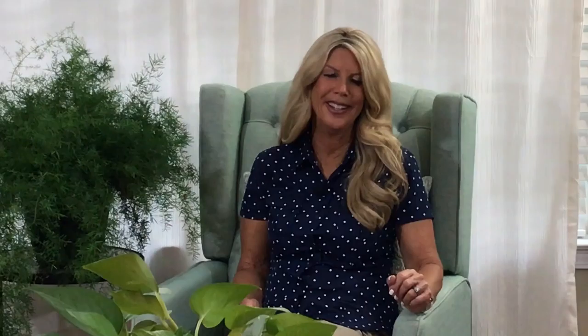Basically there are two types of plans: a reactive plan when you have a problem, or a proactive plan that prevents problems. Which would you choose?